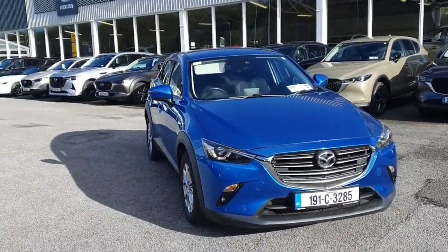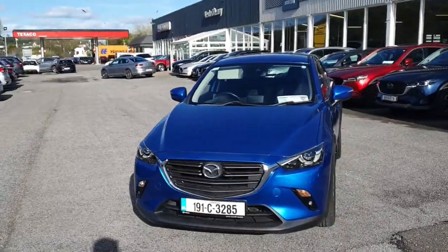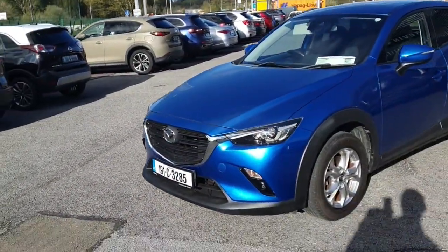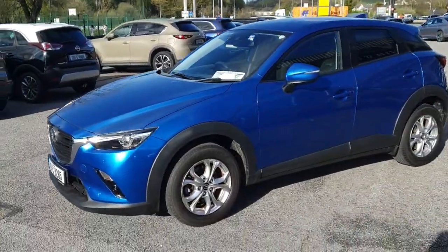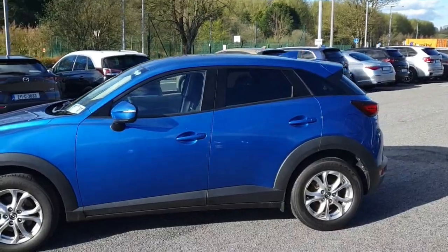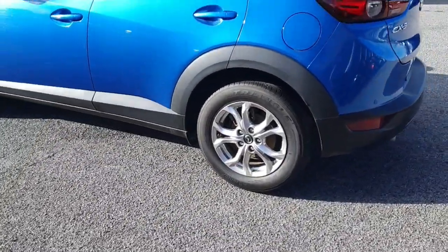This is the 2019 Mazda CX-3 Executive in the really nice looking Eternal Blue color. It's got LED lights on the front. Walking around the side, it's a really nice shape to the car. It's got color-coded handles, a back tinted window, and silver metallic alloys that suit the car well.